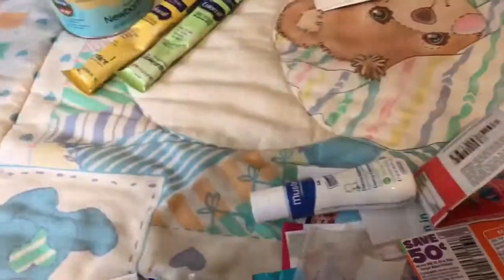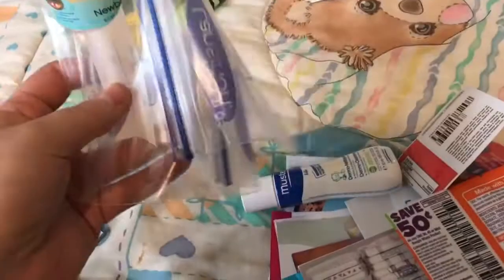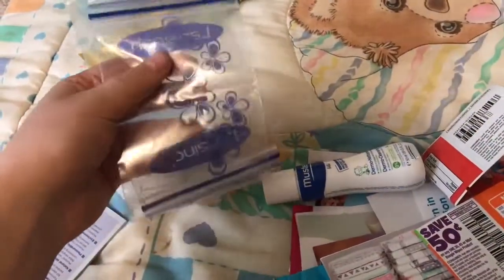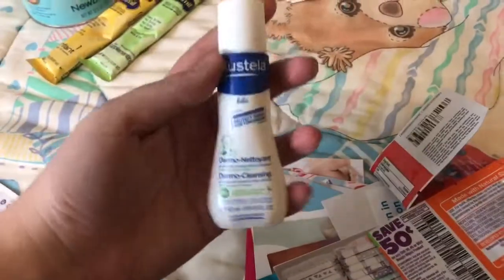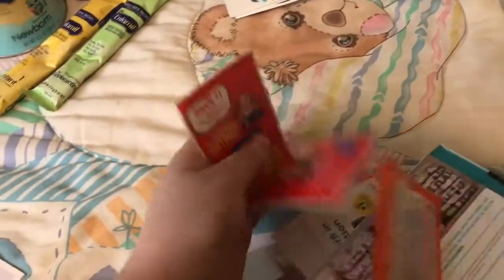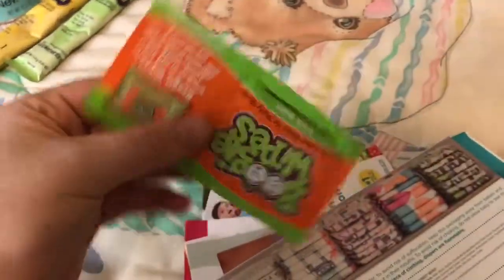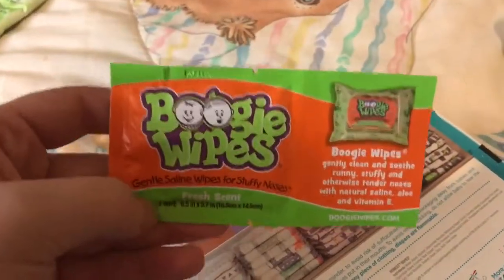So I got two nursing pads, two breast milk containers — breast milk bags. And I got this Dermal Cleansing. And then I got Butt Paste. I'm not really going to go into detail. Boogie Wipes.